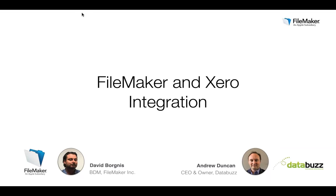Hello everyone and thank you to all who have tuned in today for this live webinar looking at FileMaker and Xero integration. My name is David Borglis and I'm the FileMaker Business Development Manager for APAC. Joining me today is Andrew Duncan, the CEO and owner of DataBuzz, one of our accredited development partners and a member of the FileMaker Business Alliance program.